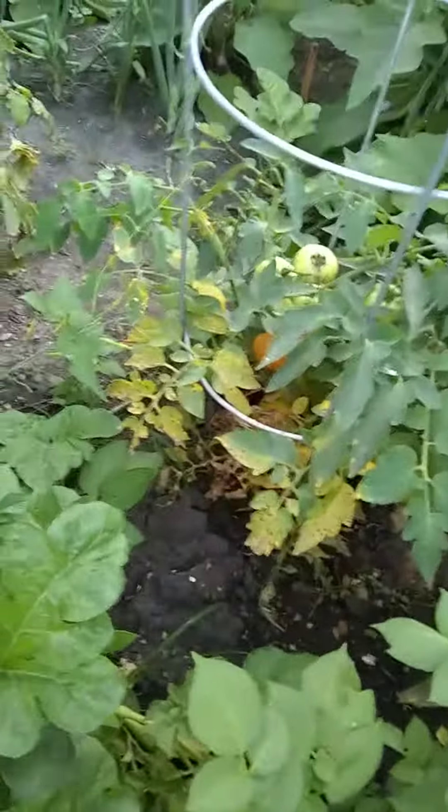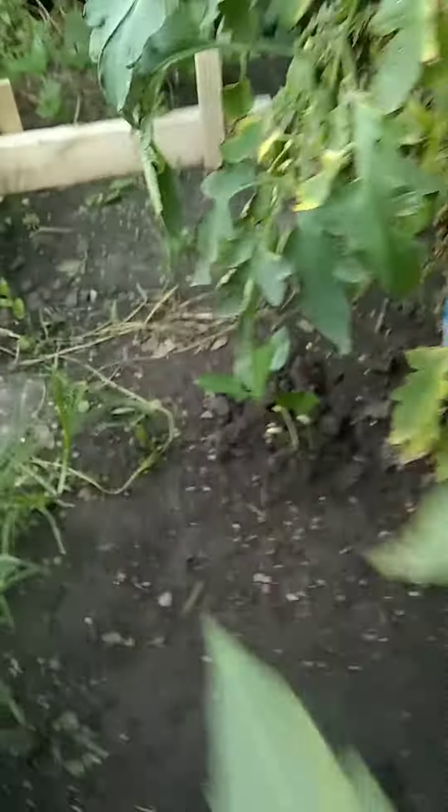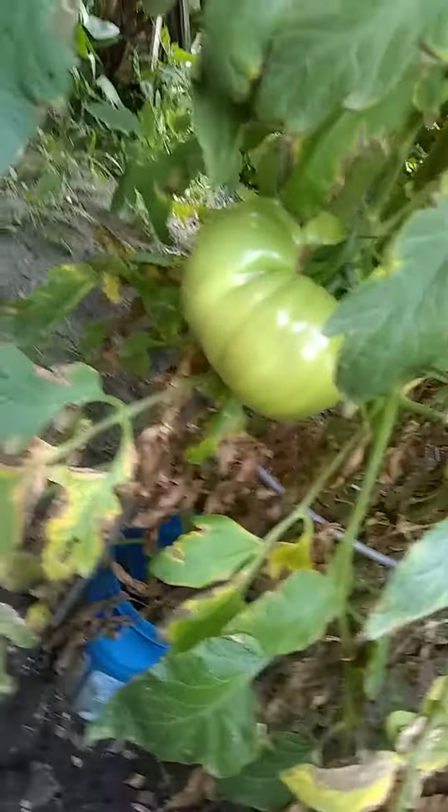Here's my tomatoes — more tomatoes here in the middle.